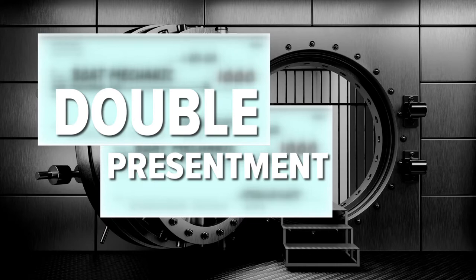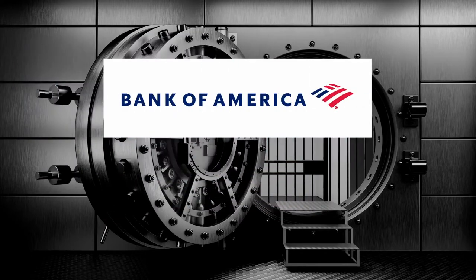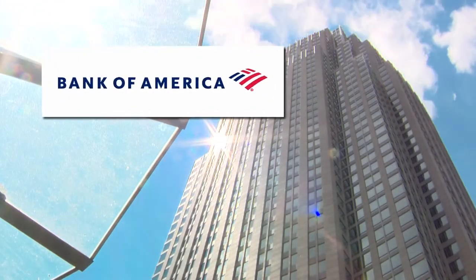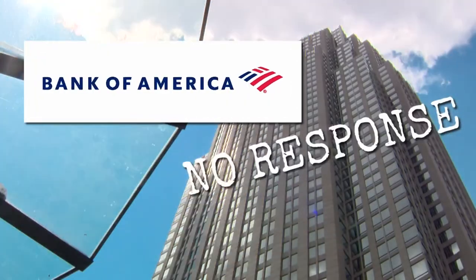After conducting their own investigation, Bank of America put the money back in Hibbard's account for the second check deposit. They did say that things like this have happened before — and that's probably the biggest shock, is that it wasn't a shock to them. We reached out to Bank of America, and it's been over two weeks with no response.